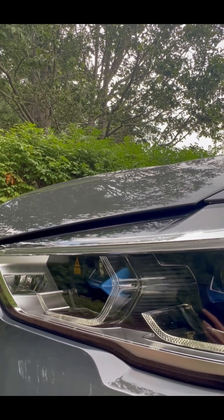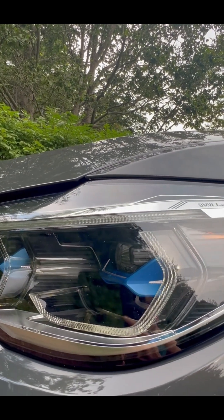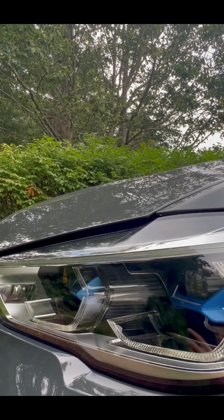Recent transportation laws have changed to allow that. However, laser headlights are really expensive, so BMW as a company has moved away from offering them for LCI and new generation models.